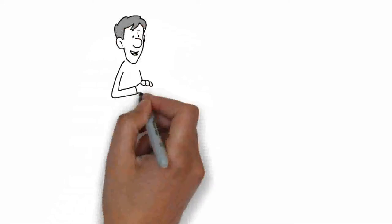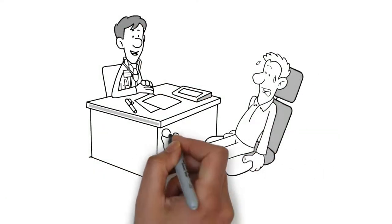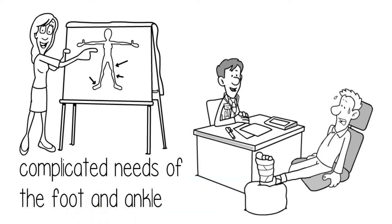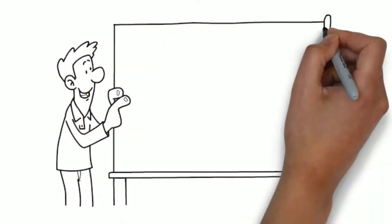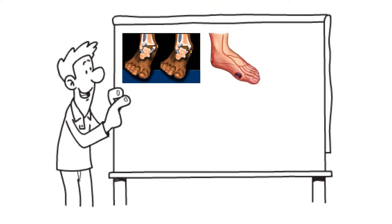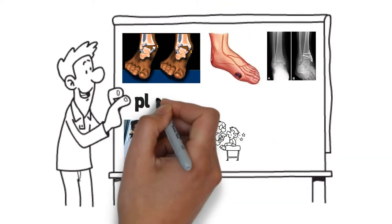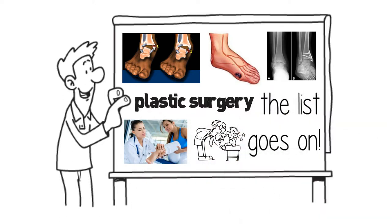By choosing to be the foot and ankle specialist from the very beginning, you will have a career caring for the complicated needs of the foot and ankle. That care can range from ankle fractures to diabetic wound care, dermatology to radiology, sports medicine to pediatric podiatry, plastic surgery to preventative medicine — and the list goes on.